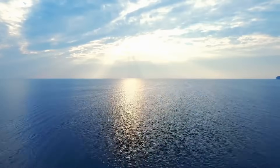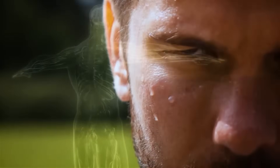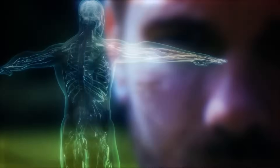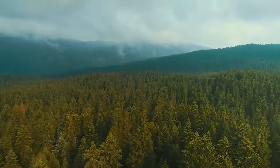Water is ubiquitous on Earth, present in all its possible forms. And even in us, it constitutes nearly 65% of our mass. And yet, most of the water we depend on for life is invisible to us.